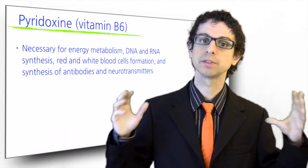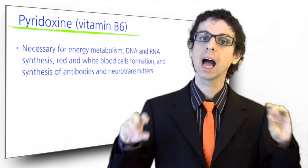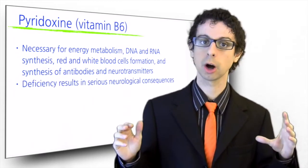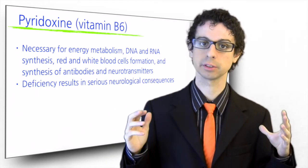Indeed, among the symptoms of marginal vitamin B6 deficiency, we find depression. A more serious deficiency would result in serious neurological consequences, especially convulsions due to impaired nerve transmission.